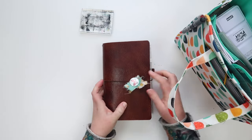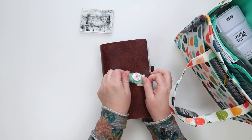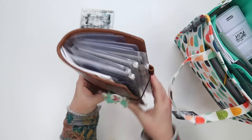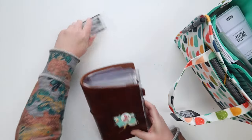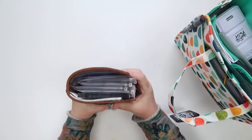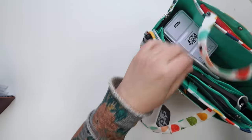I put a cute little button on the front that I got at CHA or Creativation, with some fabric — just cute and happy. Everything fits in nicely, and I just had this one sitting on top since it goes with it.